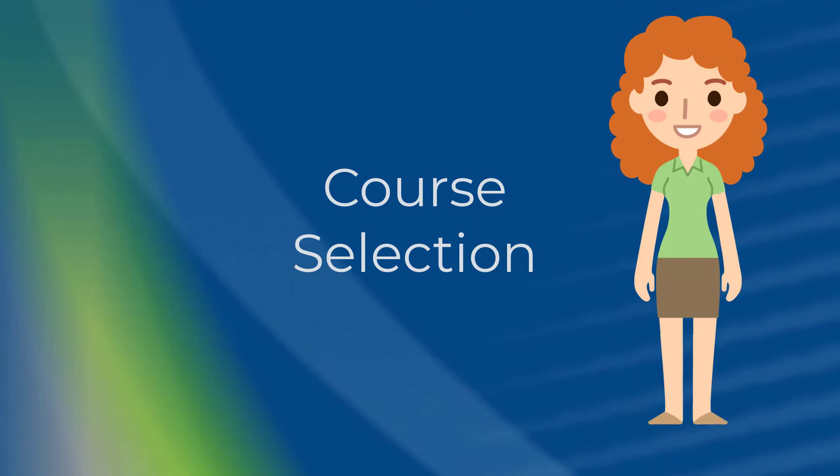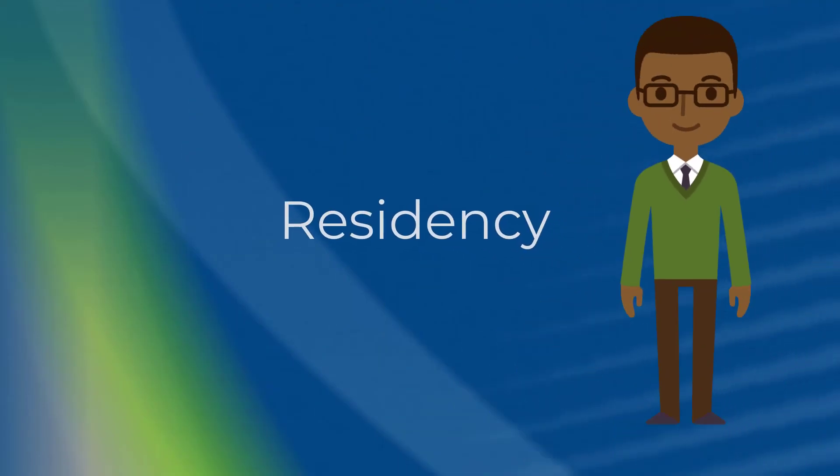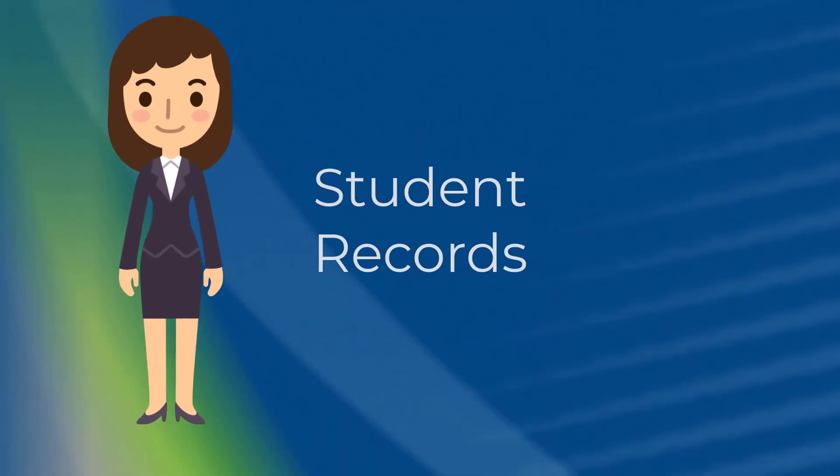Each term during the advisement period, your enrollment advising team can assist you with course selection and academic planning for upcoming terms. Many students have questions about financial aid at Gwinnett Tech. Enrollment advisors can help you navigate both state and federal aid programs. If you have questions about in-state tuition or need to petition for a change of residency, your enrollment advising team can assist you. The enrollment advisors in One Stop also assist you in accessing your student records, like transcripts.